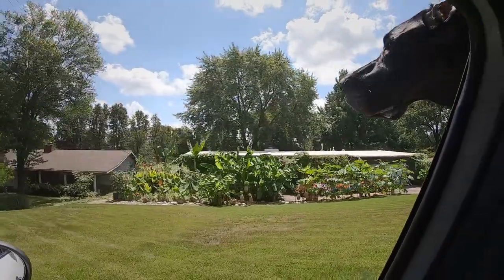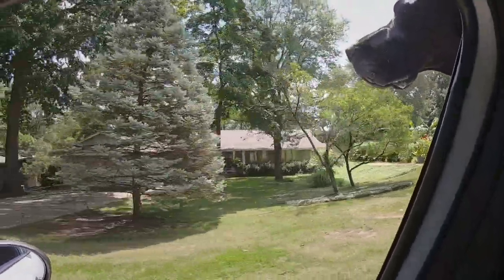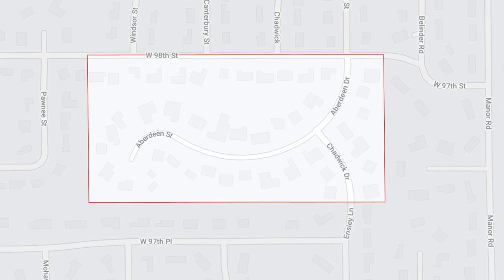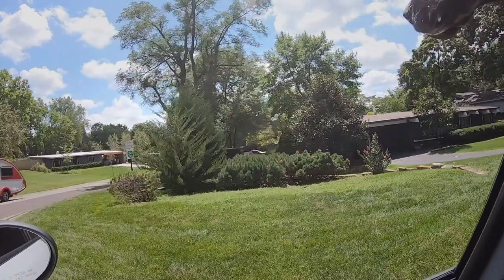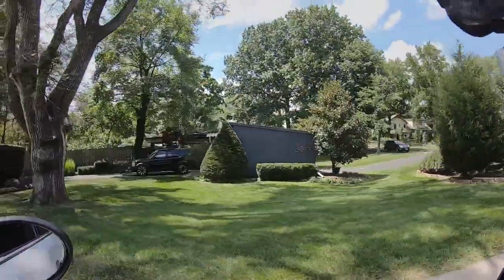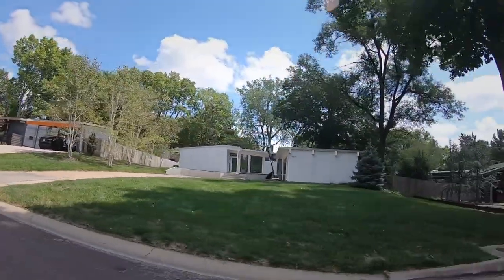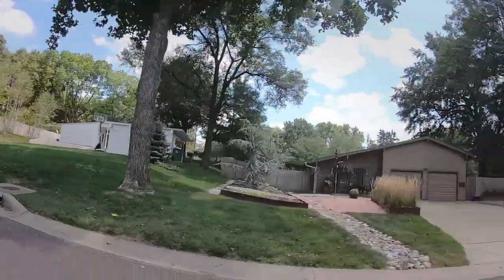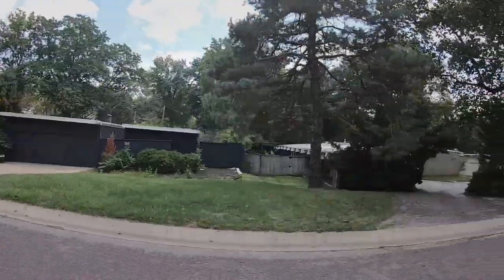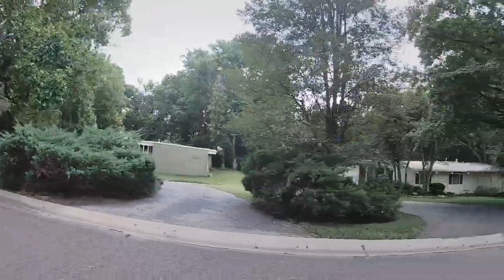This is a tiny little subdivision called 98th Place — basically 98th Street and Aberdeen, just one street and surrounding areas. These homes are all built by Don Drummond and are considered California Contemporaries. Don Drummond was influenced by Frank Lloyd Wright, lived in Kansas City, and built about a thousand homes in Kansas City between 1946 and 1964. After that he moved to California.